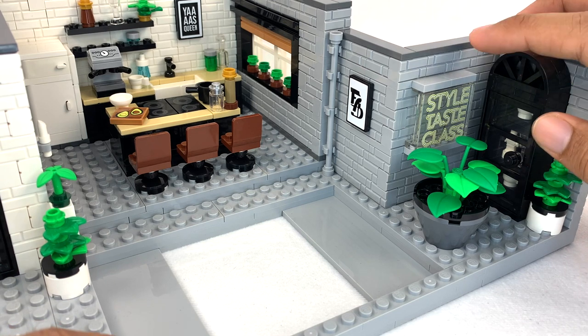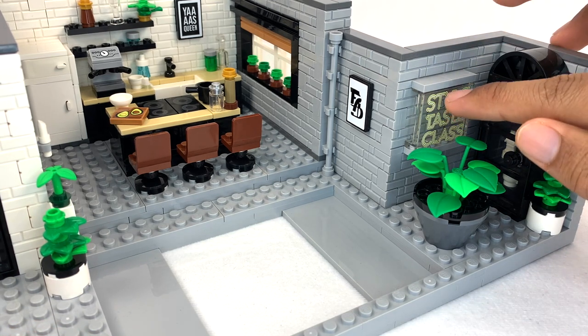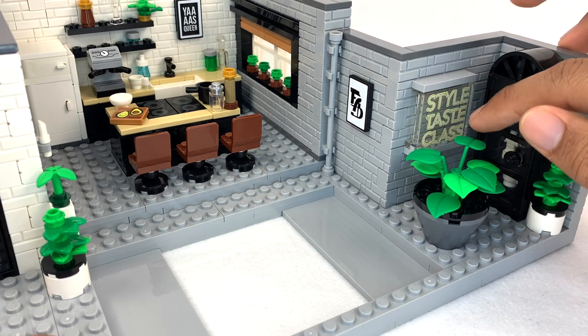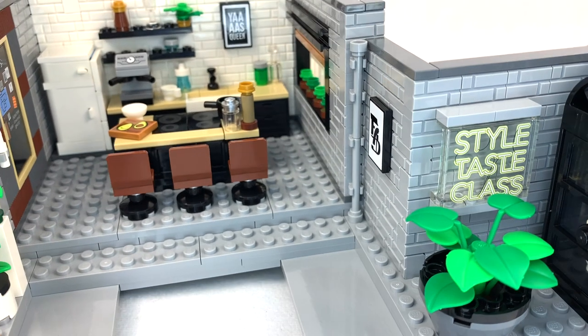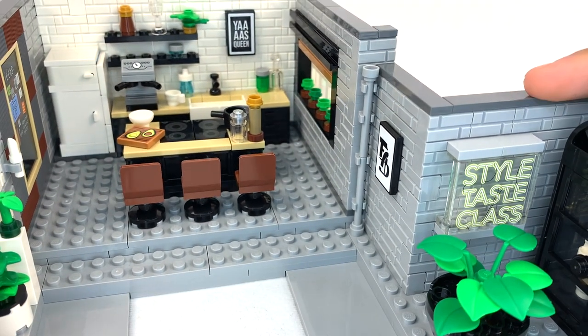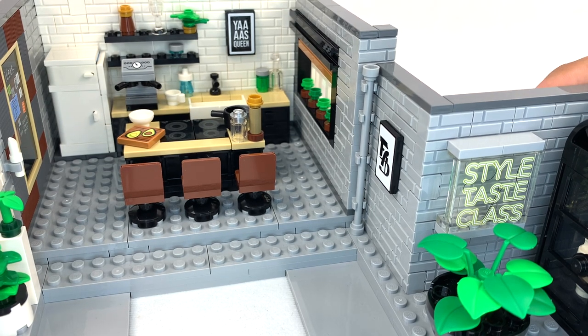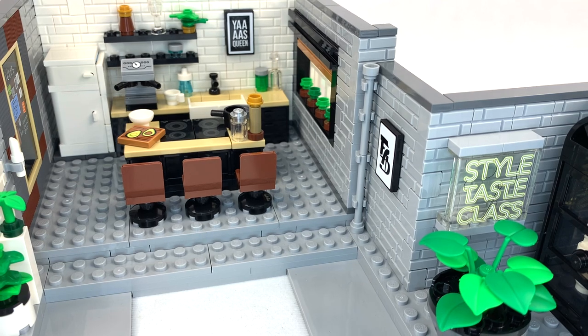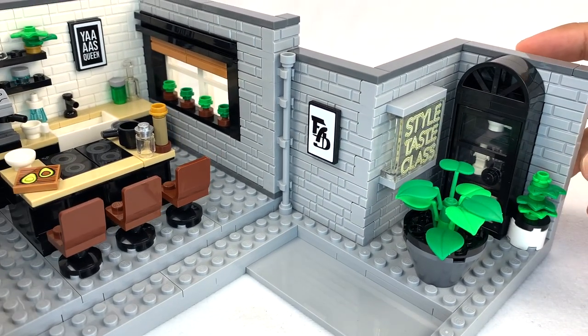Off to the side here you have this iconic Taste Class sign that is printed and it looks really good — I like how you can see the wiring going between the neon letters. Something else I should mention is that apparently the loft changes from season to season, which makes this kind of awkward subject matter for a set, but this is the original loft. I don't know if this sign is present in every single one of them, but they kept talking about it as a super iconic piece. Maybe I should have watched an episode of the show before doing this review.